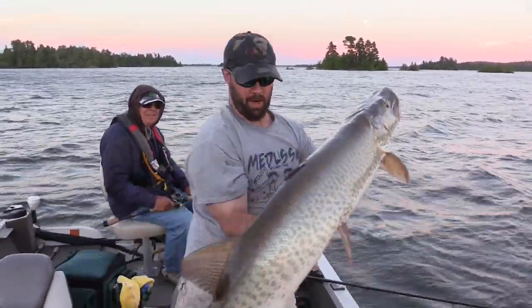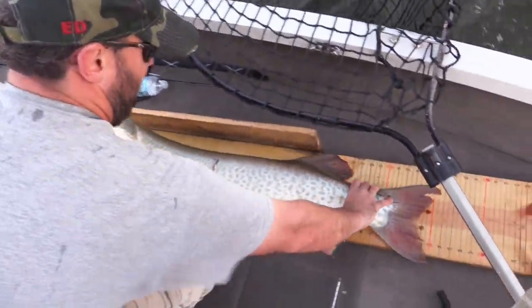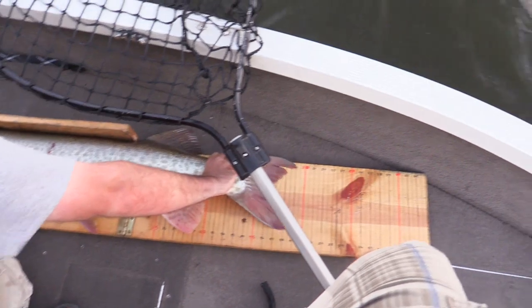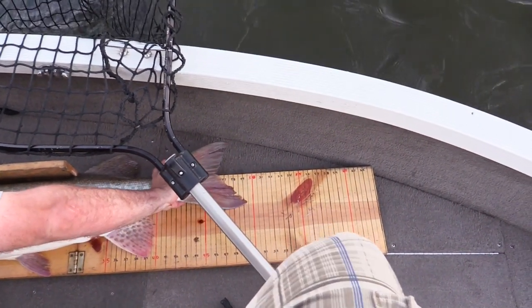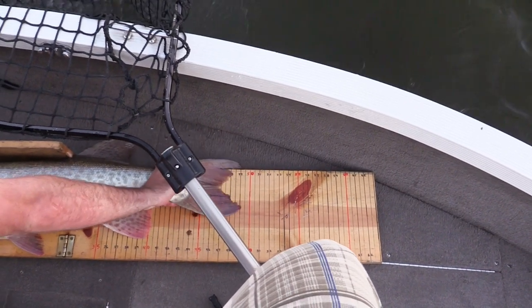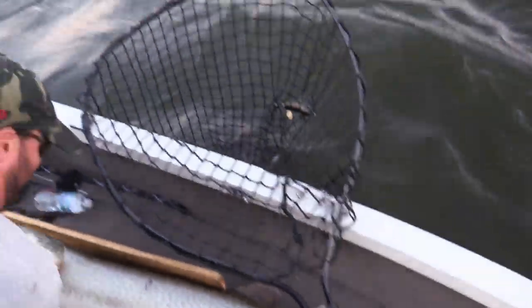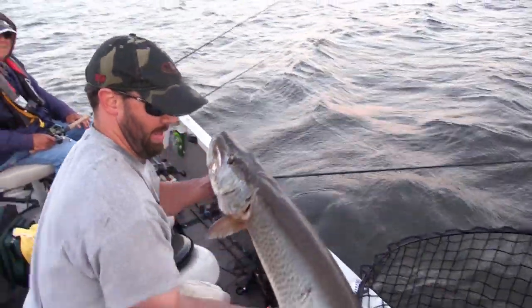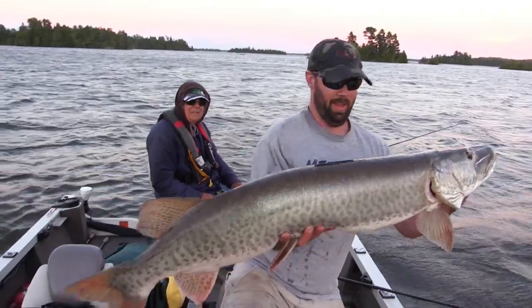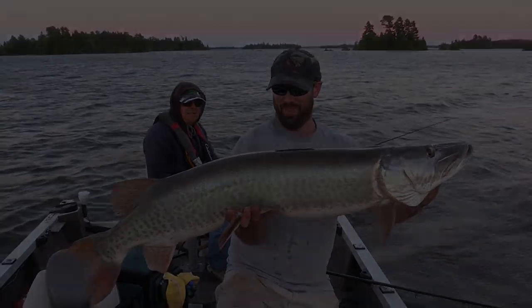That is an Eagle Lake monster. 49 and a half inches. The honest man's 50 incher, right? What an awesome fish.